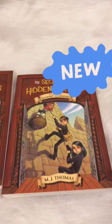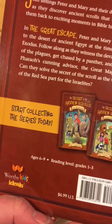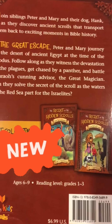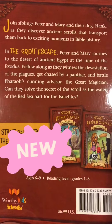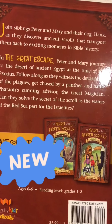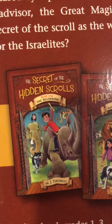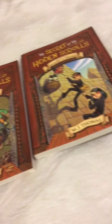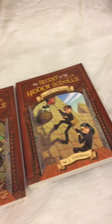I had reviewed a book that was the first in this series last year. These are books intended for ages six to nine, reading levels grades one through three, and I was very excited to see the rest of the series with books three and four that I get to review.